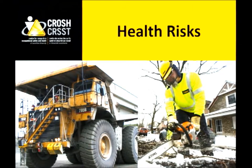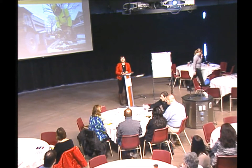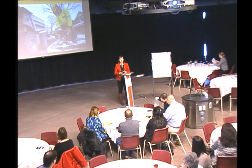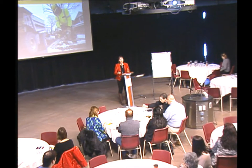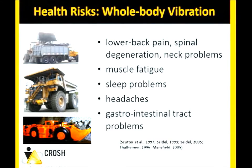For whole body vibration, workers are typically in a seated posture and the vibration comes up through the buttocks area. Most commonly we see lower back pain, spinal degeneration, and neck problems — structural damage and other issues that influence the spinal column. Also muscle fatigue, sleep problems, headaches, and gastrointestinal tract issues are common complaints from workers who are seated and receiving vibration throughout the day. This would be in the 1 to 20 hertz range, corresponding to the resonant frequency of the lower back.